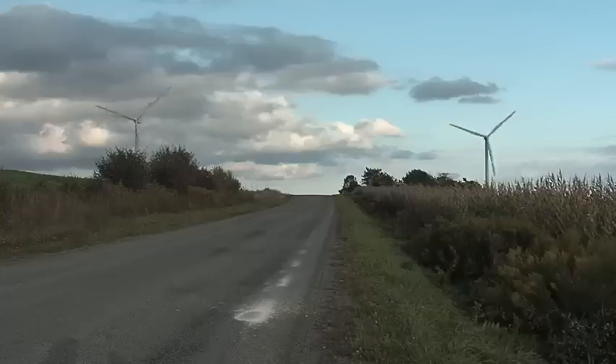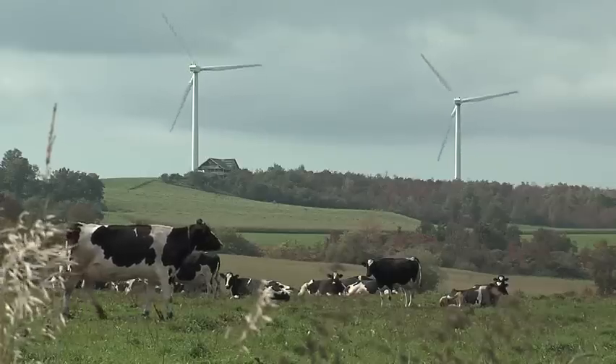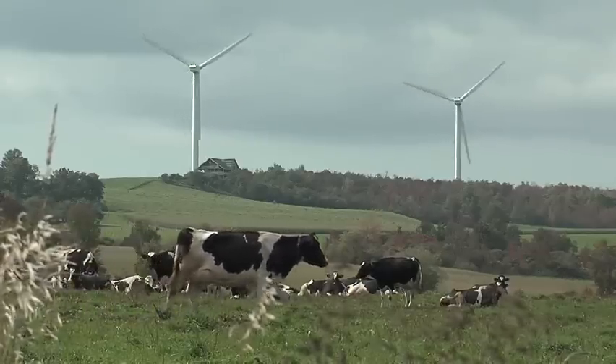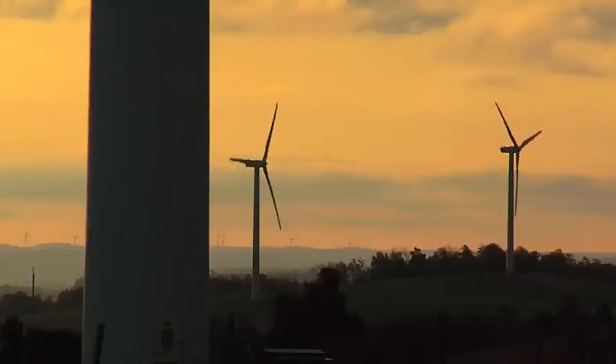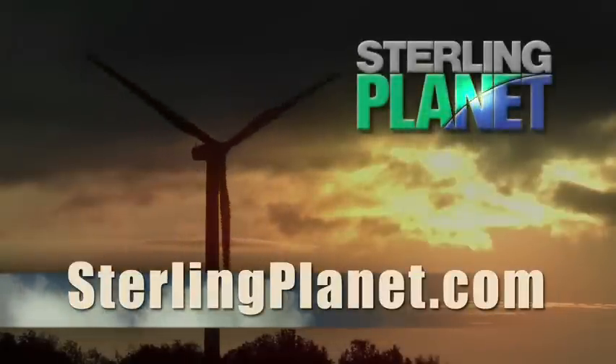The impact you have is real, and your decision matters. The more RECs sold, the more renewable energy that can be built. To learn more, visit the leading provider of renewable energy certificates to Fortune 500 companies and major universities. Log on to SterlingPlanet.com.